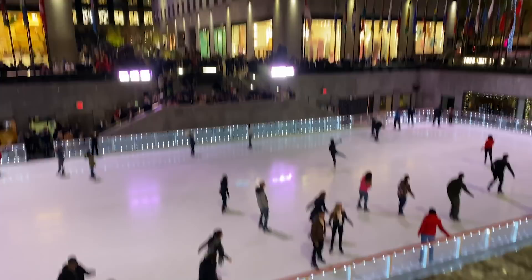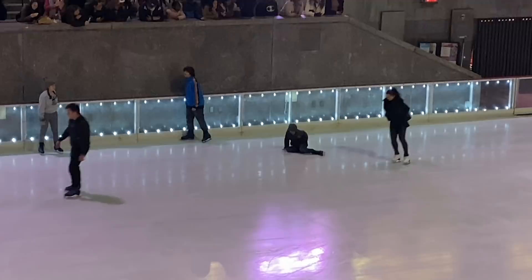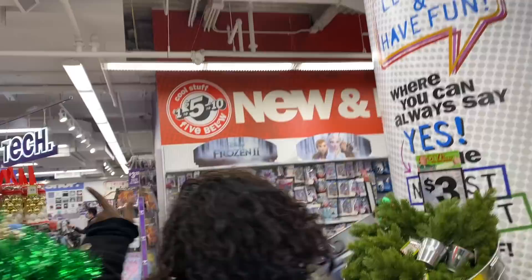We're at Rockefeller Center where the ice skating rink is, and this girl is just going for it. She definitely did competitive skating in her past life. Do a flip! Do a double helix! Oh, this kid just fell.